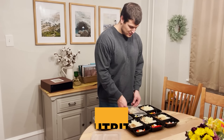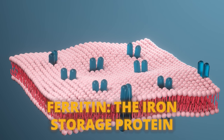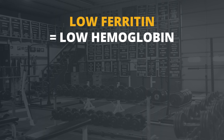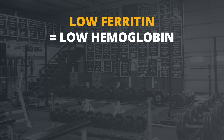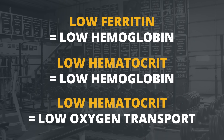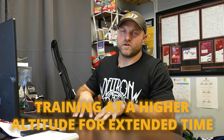For athletes in drug-tested sports who need to improve VO2 max and hemoglobin naturally, the first step is dialing in nutrition — specifically iron. Low ferritin, the protein that stores iron, leads to low hemoglobin. Low hemoglobin leads to a low hematocrit, which negatively impacts oxygen transport. Get blood tests done, eat well, and consider a high-quality iron supplement. This can have a direct role on your VO2 max.